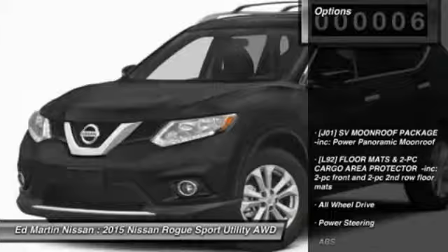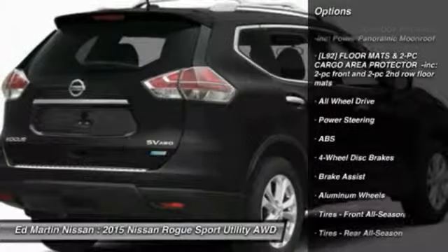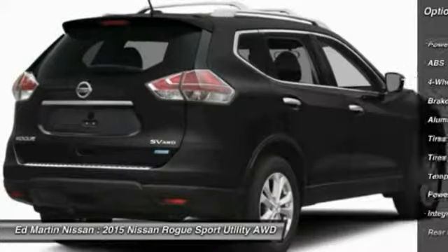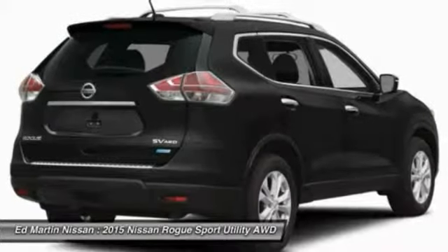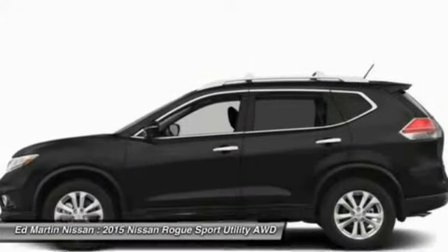Here are some of this vehicle's great options: traction control, steering wheel audio controls, anti-lock braking system, all-wheel drive, stability control, adjustable steering wheel, power steering, cruise control, aluminum wheels, and keyless entry.